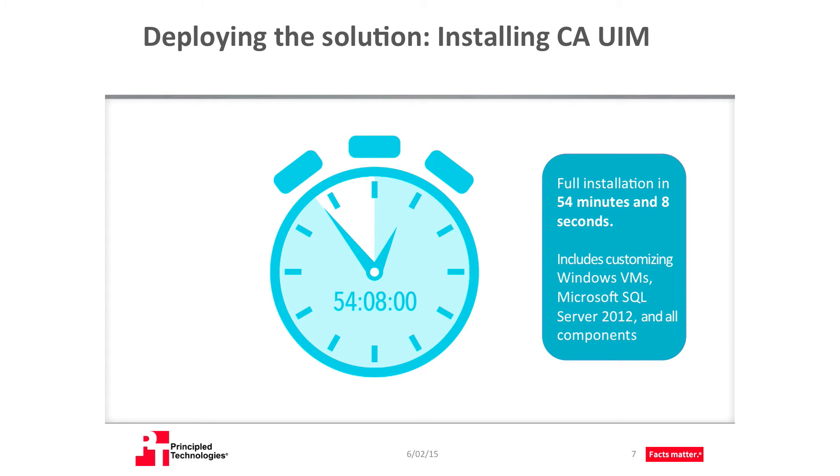All in all, it took us less than an hour to install our UIM solution, including installing and customizing the necessary Windows VMs, Microsoft SQL Server 2012 for the database, and all the UIM components. Licensing the solution was as simple as copy and paste.